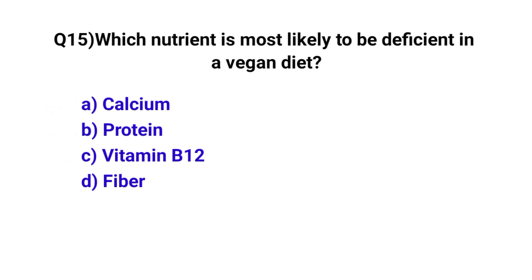Question number 15. Which nutrient is most likely to be deficient in a vegan diet? The correct option is C: Vitamin B12.